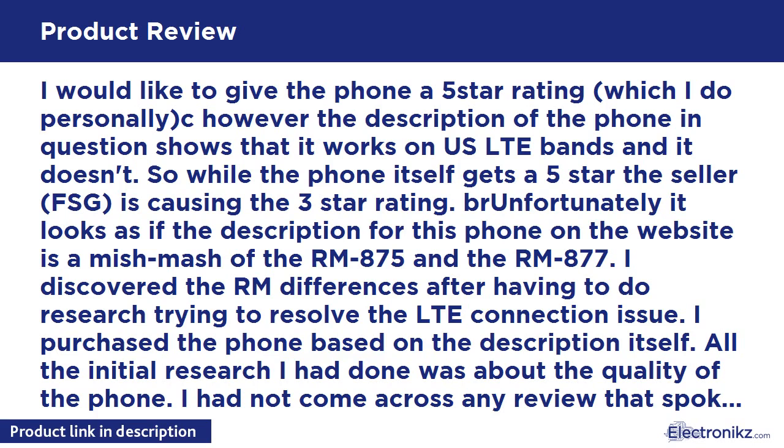I would like to give the phone a 5-star rating, which I do personally. However, the description of the phone shows that it works on US LTE bands, and it doesn't. So while the phone itself gets 5 stars, the seller FSG is causing the 3-star rating.